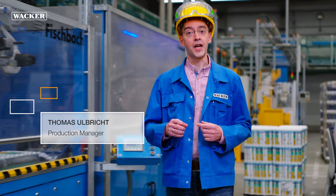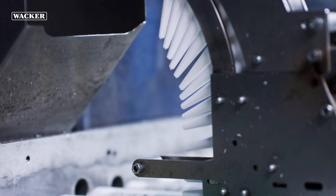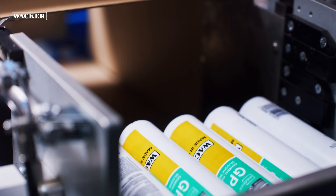Once the cartridges are automatically filled here, they are fitted with plungers and nozzles and packed according to your needs.